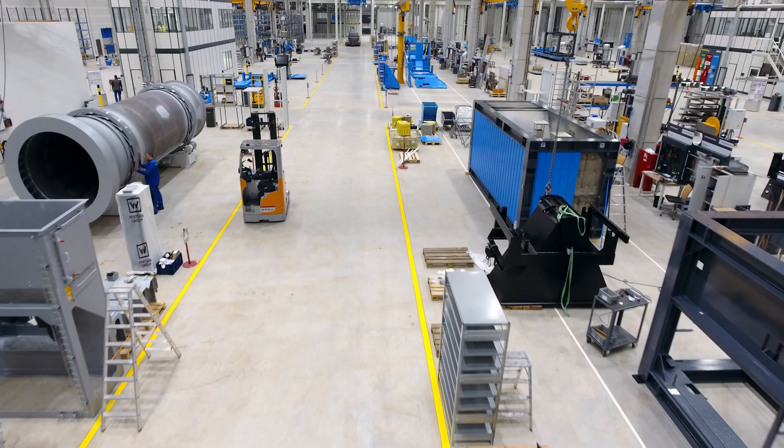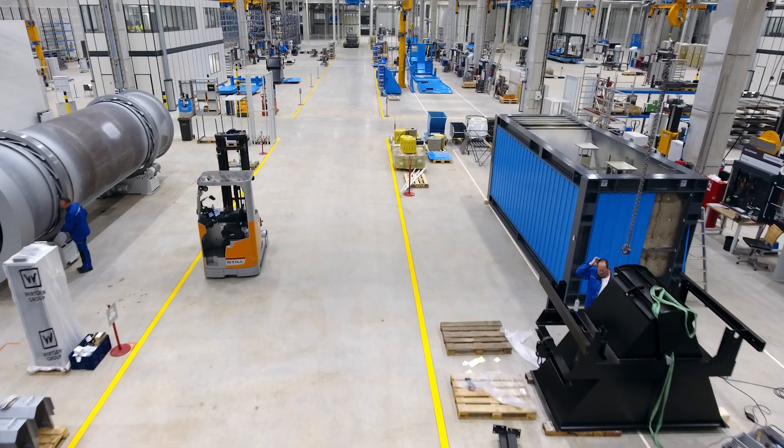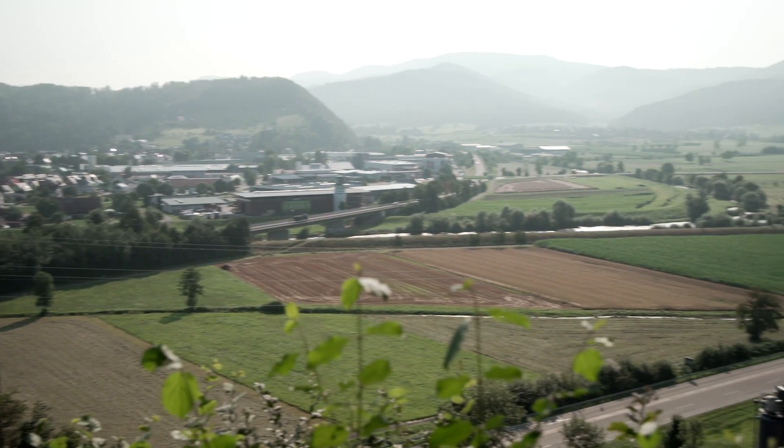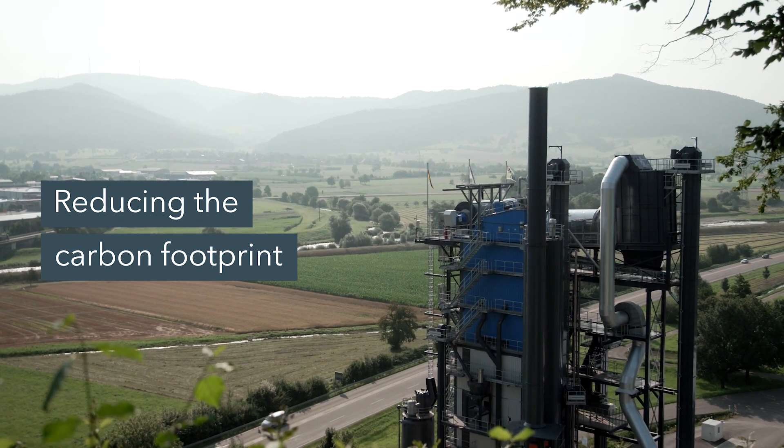Everyone is talking about carbon neutrality and the fuels of the future. Benninghofen has had these issues on its radar for quite some time. We are ready for the future today, and we will never stop developing. With the hot gas generator, we can guarantee a very high content of recycled materials, all in compliance with the legal limits. That leads to a reduction of the carbon footprint, because this recycled material already contains a large amount of bitumen.